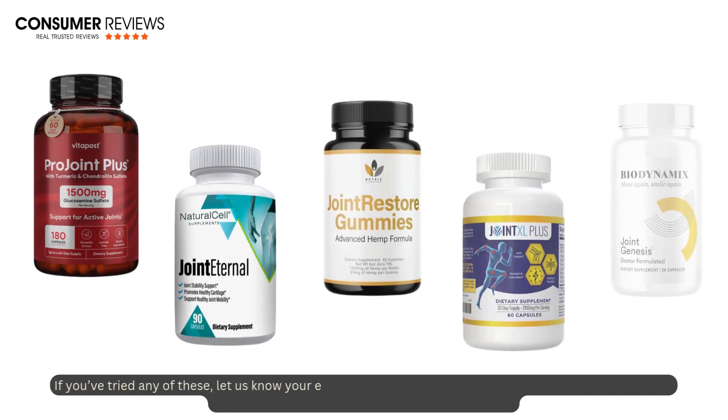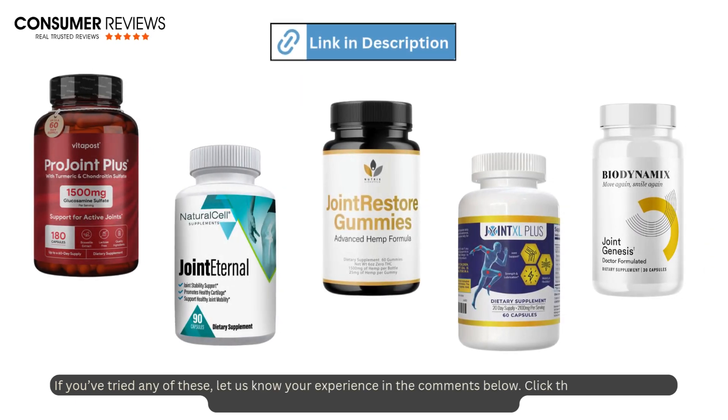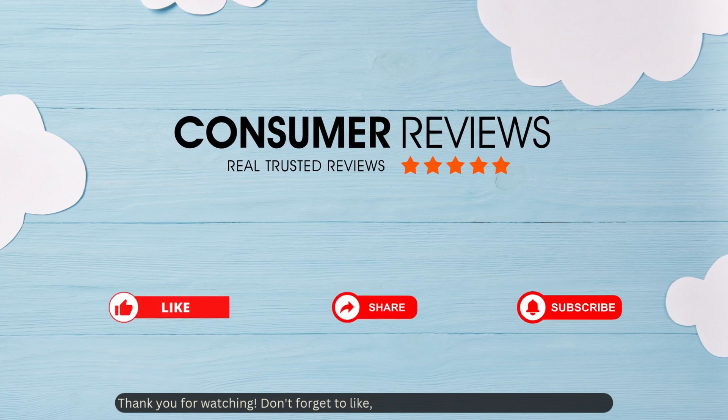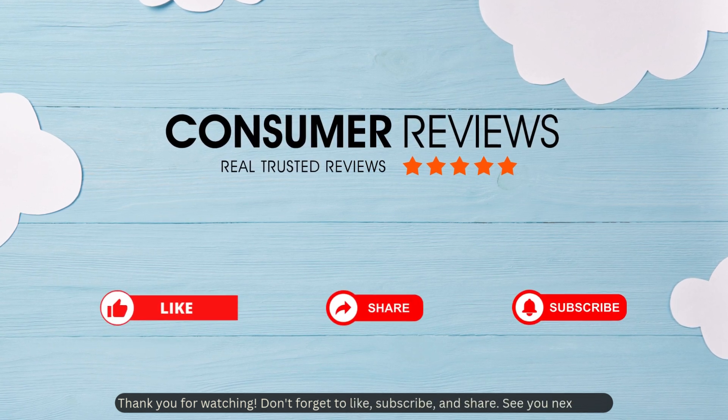If you've tried any of these, let us know your experience in the comments below. Click the link below to get started on your journey to better joint health today. Thank you for watching — don't forget to like, subscribe, and share. See you next time!